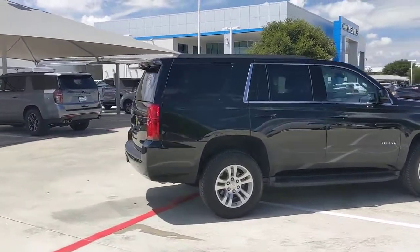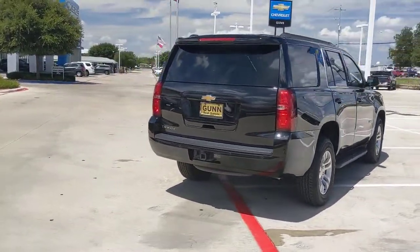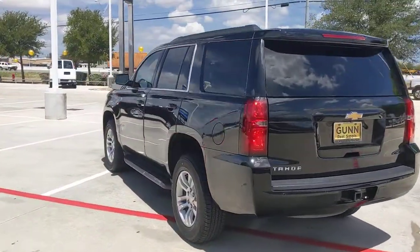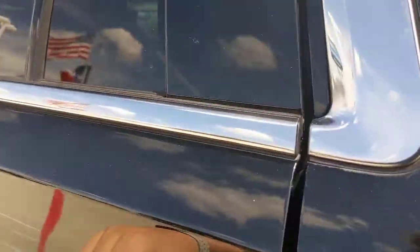These are just some of the great options this vehicle comes with: keyless entry, 8-cylinder engine, satellite radio, backup camera, heated mirrors, remote engine start, power passenger seat, power driver seat, steering wheel audio controls, Wi-Fi hotspot.